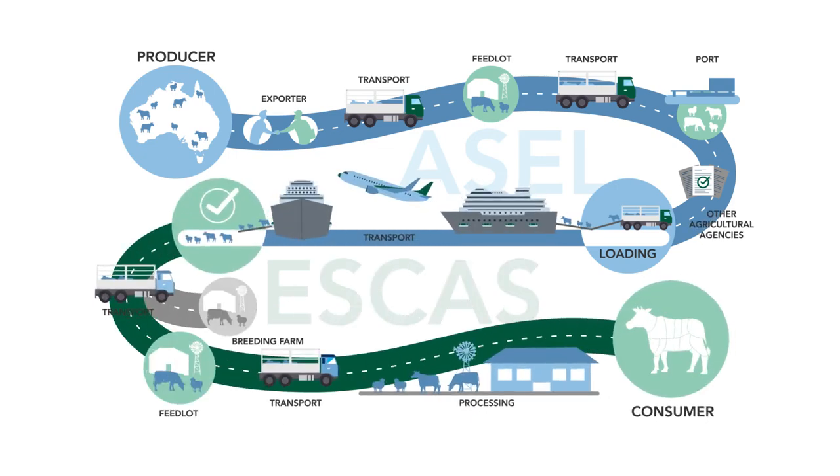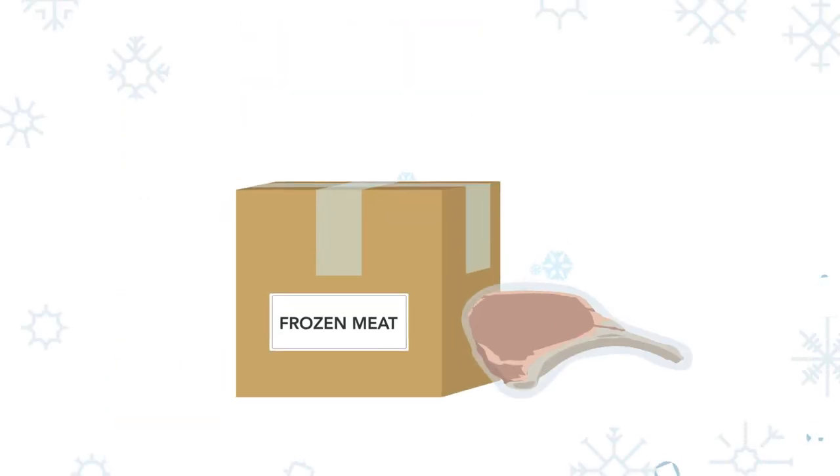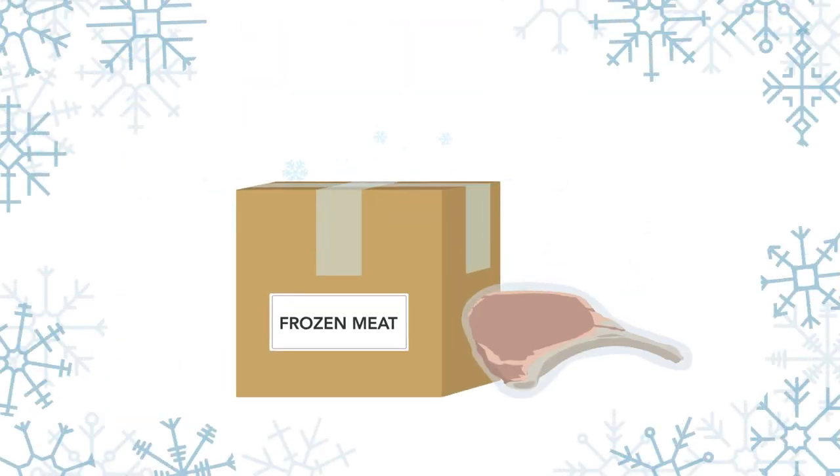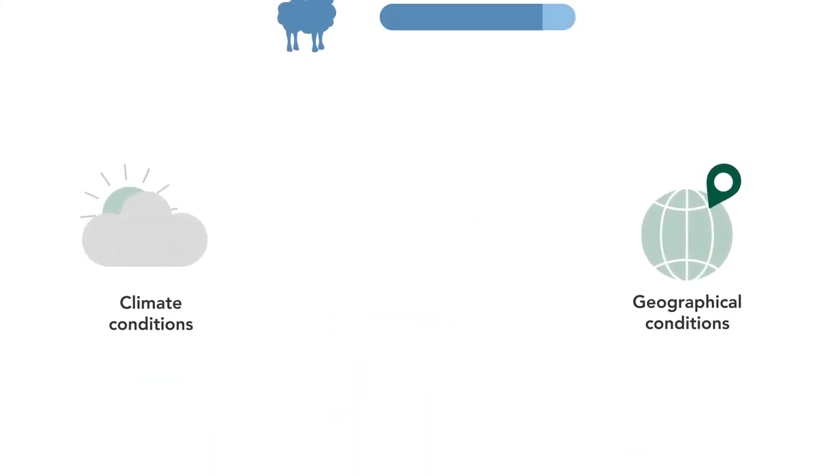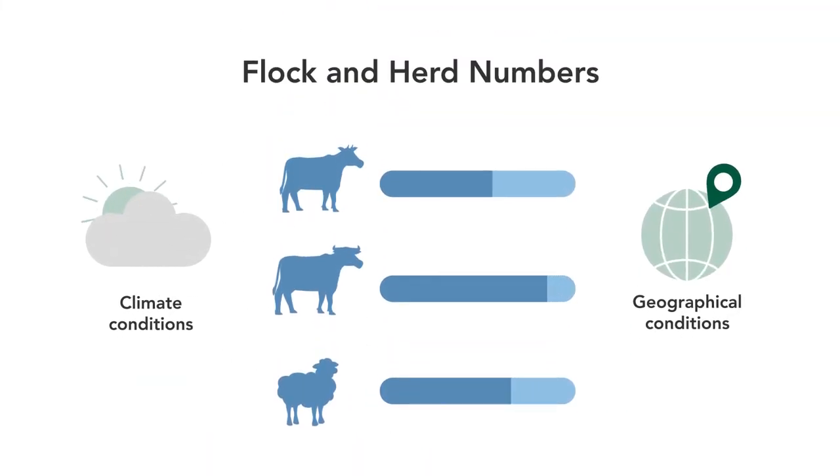Australia exports live animals as well as chilled and frozen meat products. These products are often complementary to meet demands from various countries seeking food security. Many countries face their own production challenges like climate and geographical conditions, which limit their ability to sustain their own breeding flocks.